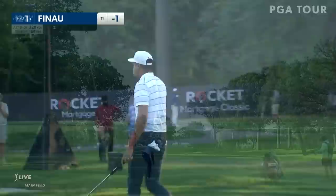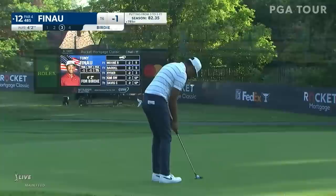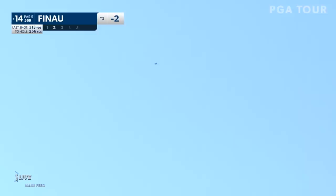The pin is tucked off the right, just three paces. Nine paces on. There is a false front here — a little ridge he's got to carry and navigate so it doesn't come off the front of the green. These par fives, it's so important to take advantage of them. At least if we look at the last three winners of this championship, they dominated the par fives.